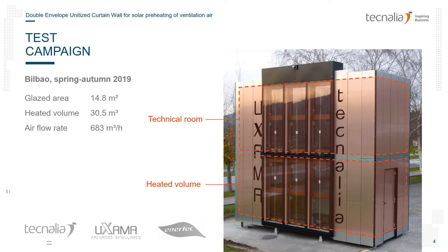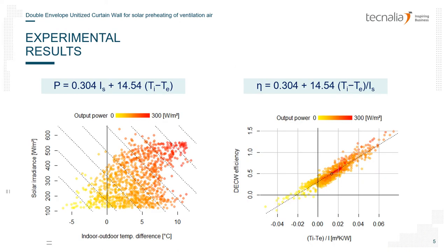Ventilation rates were set to be representative of a much larger building. The goal was to characterize the weather-dependent outcome of the system. We found that output power is a linear function of both solar radiation and external-to-internal temperature difference. As you can see in the graph on the right, we obtained a very good fit to a linear regression and we obtained the parameters for the specific area, ventilation airflow, and building size used in this test setup.